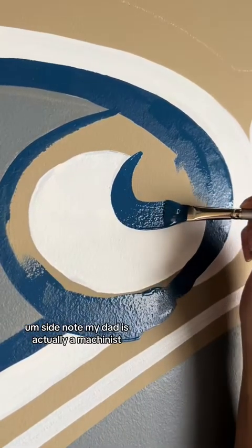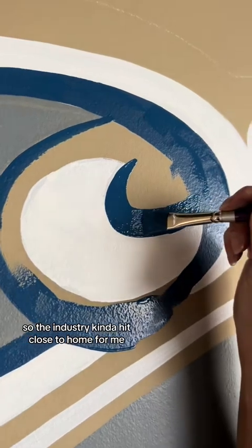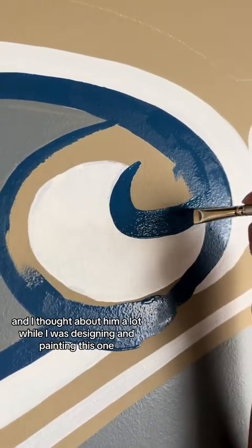Side note — my dad is actually a machinist, so the industry kind of hit close to home for me and I thought about him a lot while I was designing and painting this one.